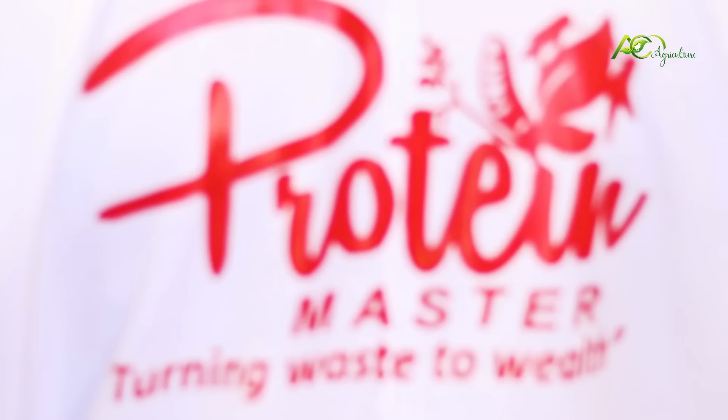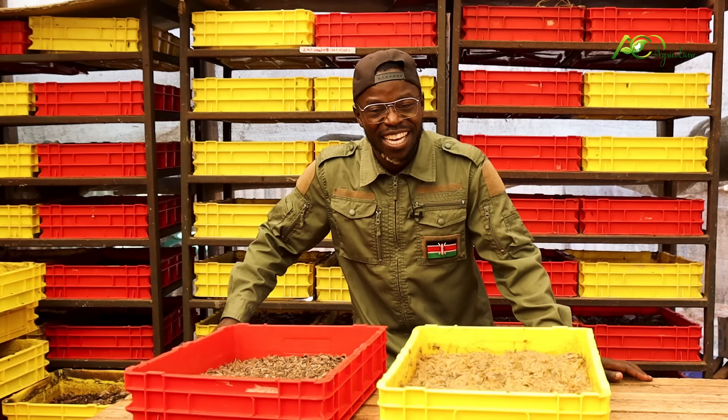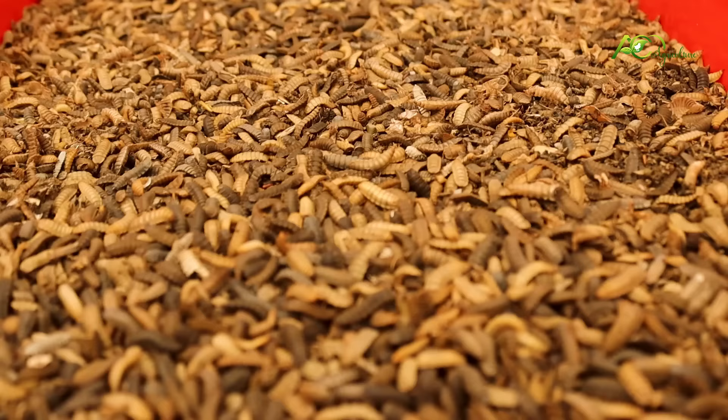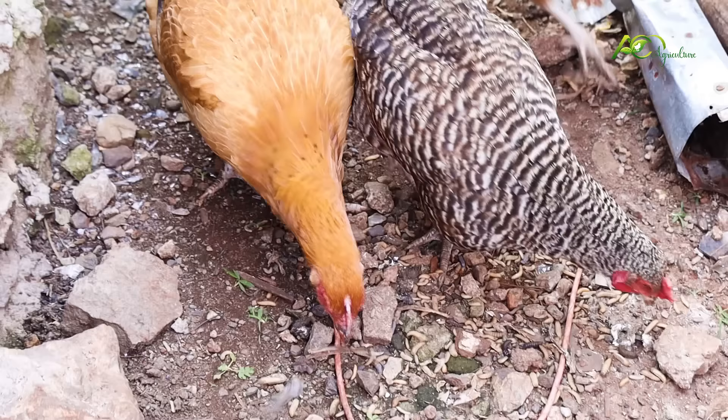We are at Protein Masters Nairobi, and we bring you Kim — he's mastered this thing. Hello, my name is Kim and welcome to Protein Masters. Today I want to talk about BSF and enlighten you more about it. BSF is the black soldier fly larva. What's the purpose of it? BSF is used as a protein source — it's very rich in protein, from 38 percent to 42 percent. Apart from the protein, it also has over 17 different amino acids. We have lysine, threonine — they even help boost the immune system of the animals you're feeding. If your chickens are consuming a lot of BSF, they'll be high in protein, and their immune system will be boosted so you won't have to do a lot of antibiotics. It's organic.